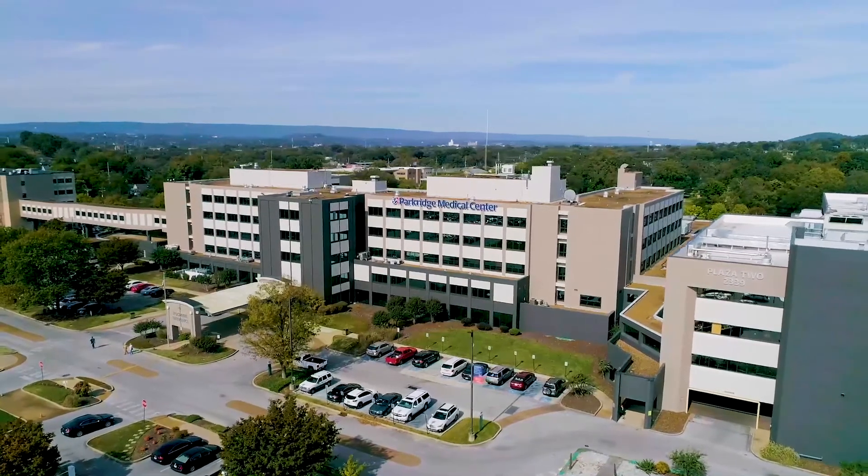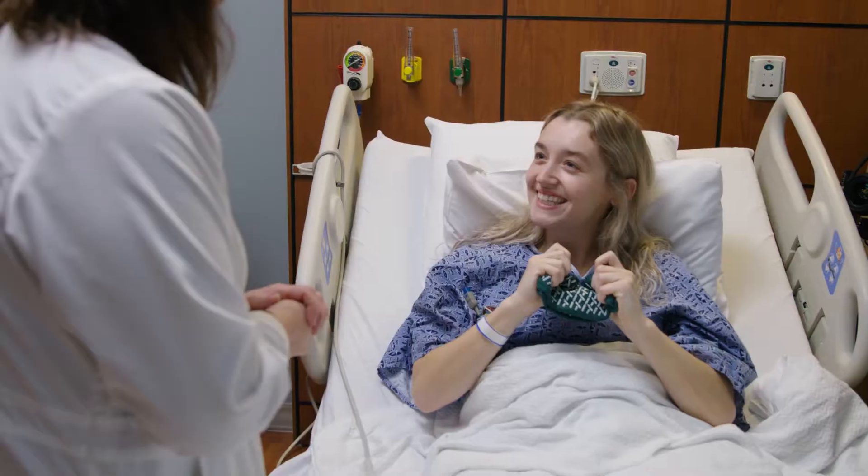My name is Tom Osborne and I am the CEO of Park Ridge Health System. Today I'd like to talk to you a little bit about the efforts we are making to keep you safe during your hospital stay at Park Ridge.